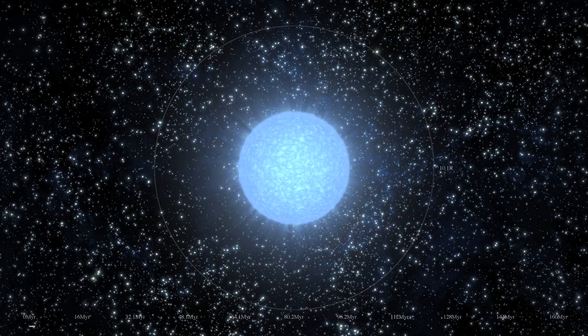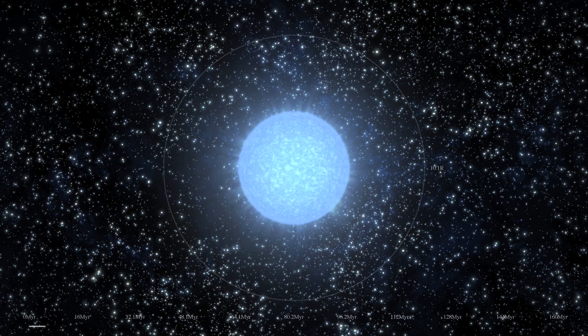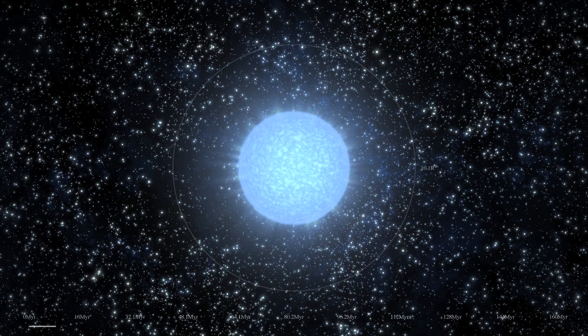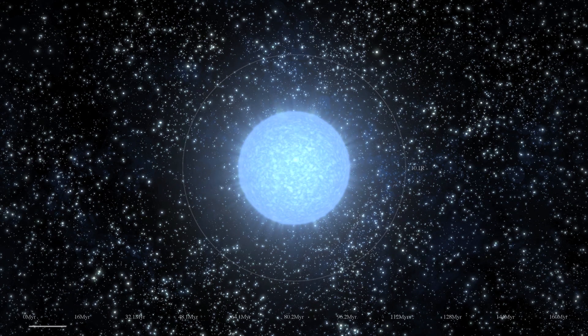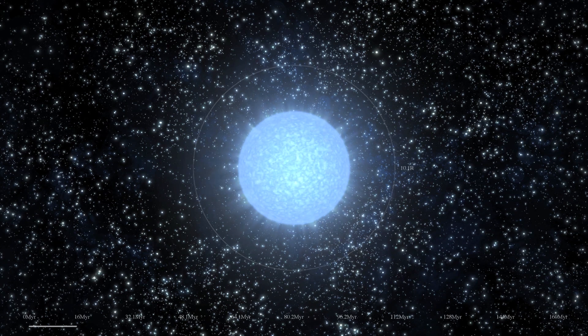This movie shows the evolution of a star ten times as massive as our Sun. This more massive star needs to generate more energy than our Sun to keep from collapsing, so it is hotter and hence is blue in color. Each star spends most of its life in a phase known as the main sequence, during which it fuses hydrogen into helium at its center.